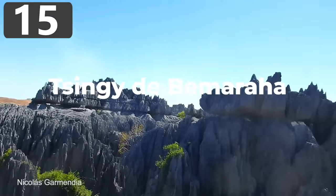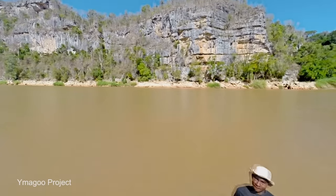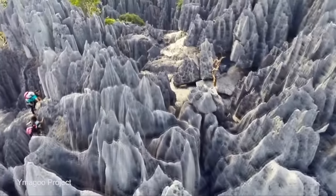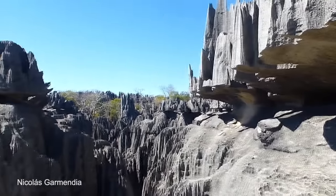Number 15: Singhi de Babaraha. Singhi de Babaraha is easily one of the strangest sights in the world, located in the Malaki region of northwestern Madagascar. It's a 1,520 square kilometer plateau of karstic rocks, which were created thanks to rainwater eroding away at already existing limestone deposits.